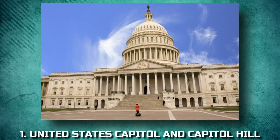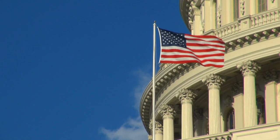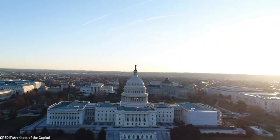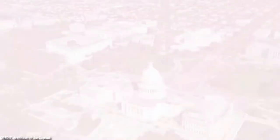1. United States Capitol and Capitol Hill. Recognized around the world as a symbol of the United States, the Capitol is the seat of the House of Representatives and the Senate. The huge dome, based on the Dome of St. Peter's in Rome, stands out above all the other Washington buildings.